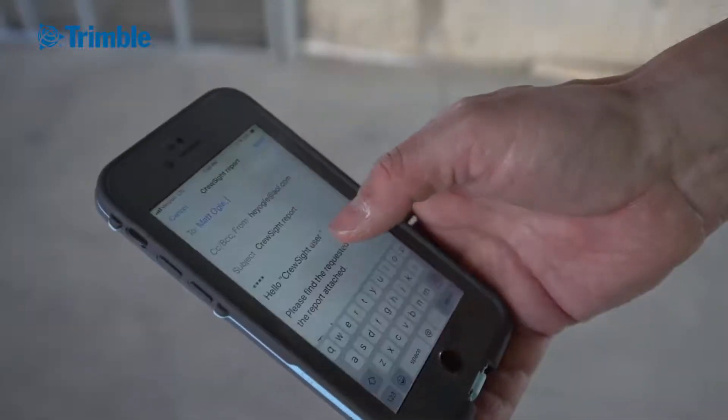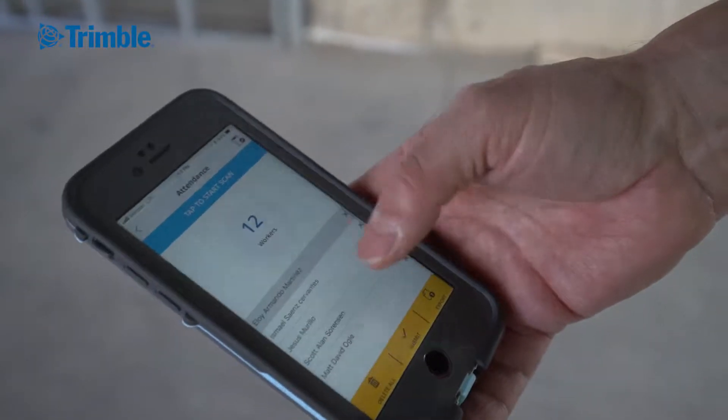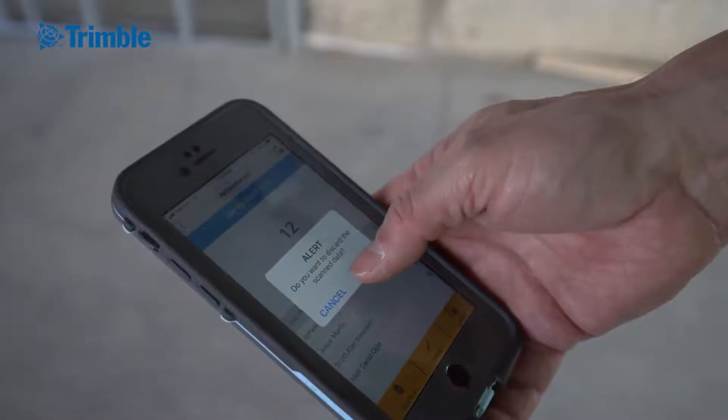Unfortunately we did have an incident where one of our guys got hurt. We had to call the ambulance and our field engineer was able to use the Crew Site app to show the paramedics his information, as well as getting a hold of his wife.